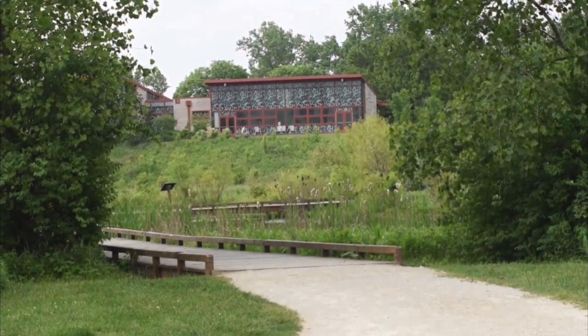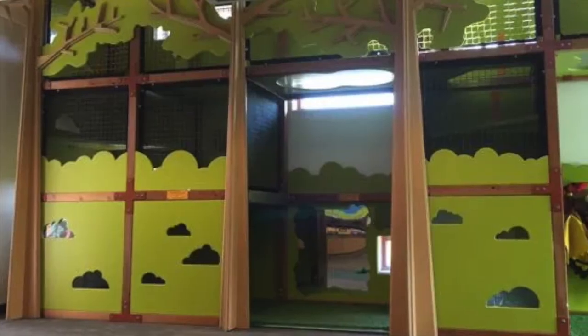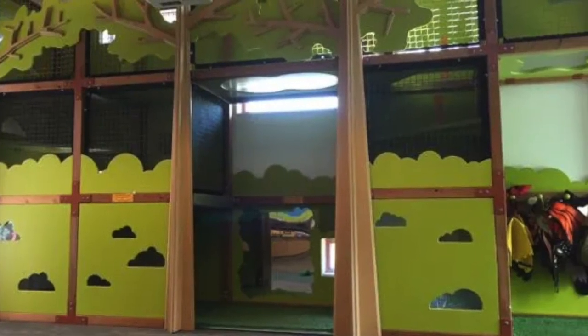It boasts a renovated and modern infrastructure, as well as a natural geothermal cooling system and classrooms to hold educational programs for the youth of Columbus.